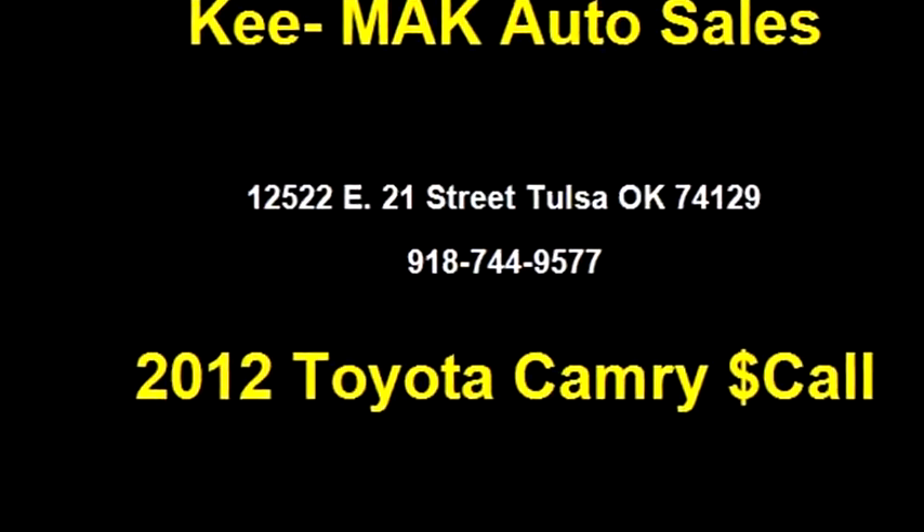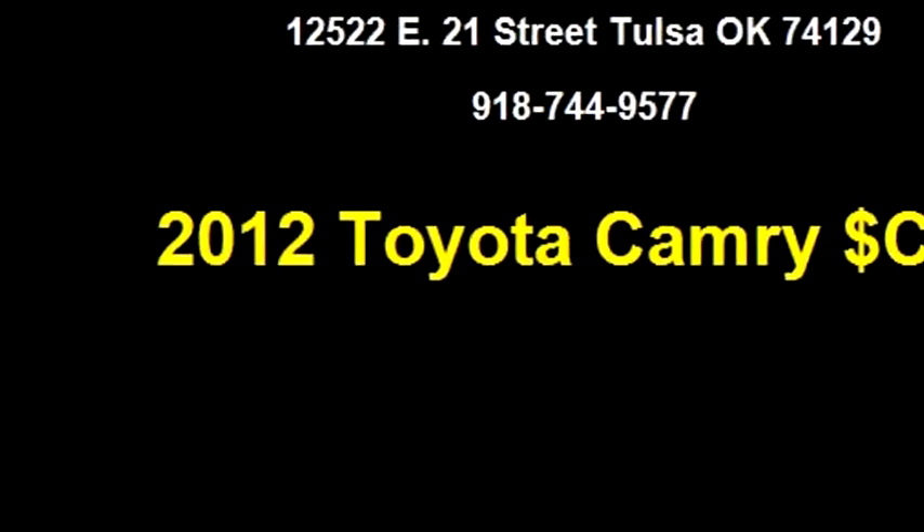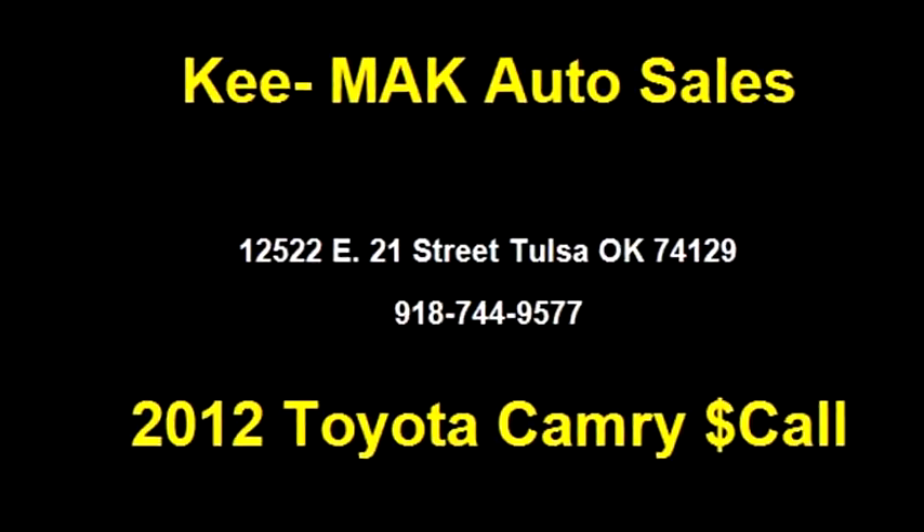Mac Auto Sales proudly presents this 2012 Toyota Camry Base.